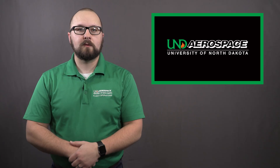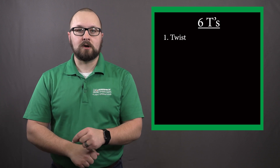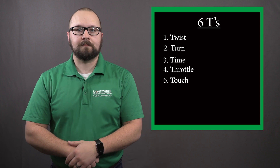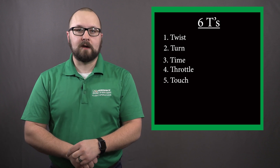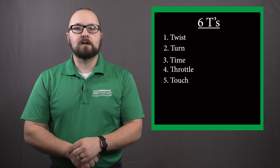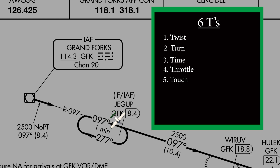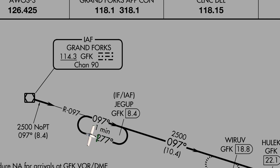As we get closer to Jacob, remember the things required for holding. I use the six Ts to help me. Those are: twist, turn, time, throttle, and touch. We twist our heading bug to our outbound heading. On the first turn, you may have to use your best judgment on an outbound heading. You should have an idea of what the winds are doing from your weather briefing and from the wind indicator on the PFD. Once we cross Jacob, we turn to our outbound leg. We can also report established in the hold. We then adjust the throttle to maintain our holding speed. We start our outbound timer as soon as we are wings level on the outbound and/or inbound turn. And finally, we touch the suspend key if applicable.